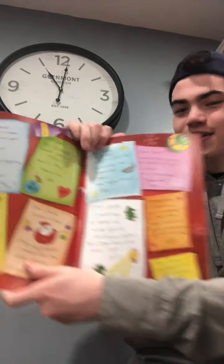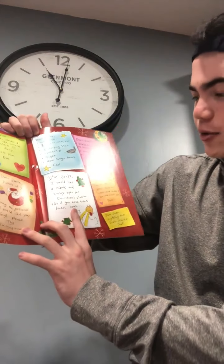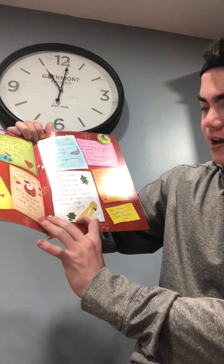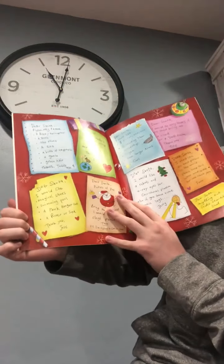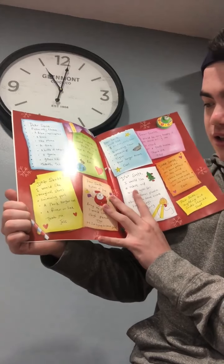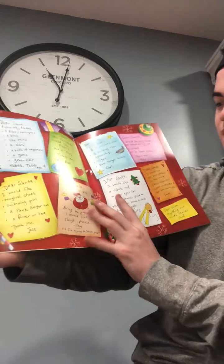So maybe we don't read all of these because there's a lot, but we can read a couple. Dear Santa, I would like a robot and x-ray eyes for Christmas, please. Also, if you have time, bionic legs. Jerry. How about this yellow one? Dear Santa, I would like magical shoes, a swimming pool, a park ranger hat, a river or sea. Thank you, from Jess.